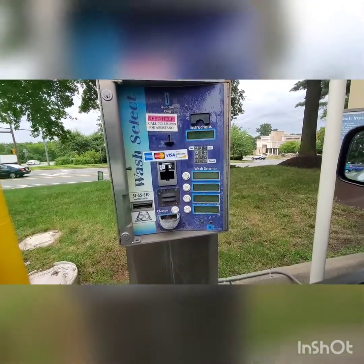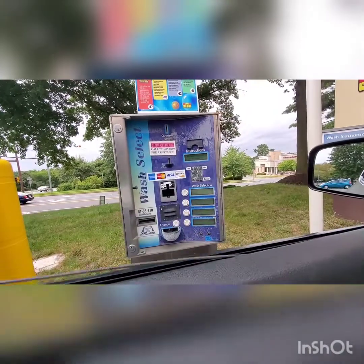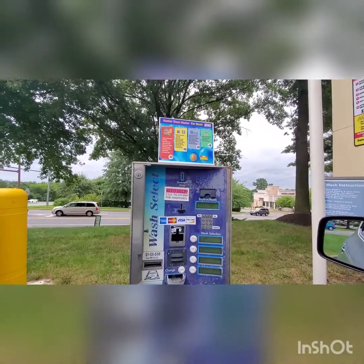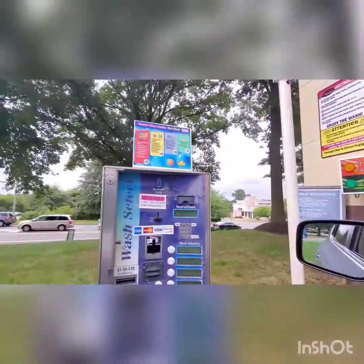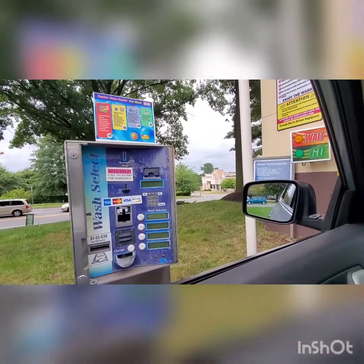It looks like we got three air cannon dryers. I did only get the $15 out of the $17 wash, which is one below the top, but that should be okay because we're getting triple foam. I wanted to do it — I know we're not getting the Armor All, but hey, it's a Condor and I'm getting enough for a $15 wash.